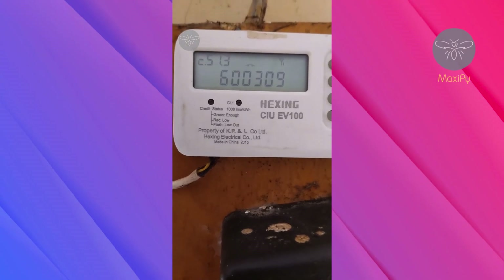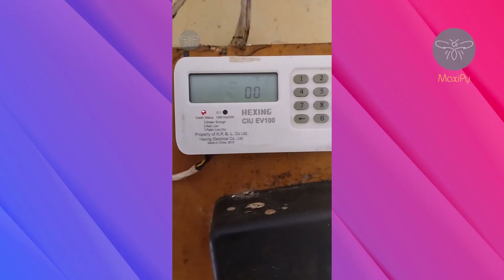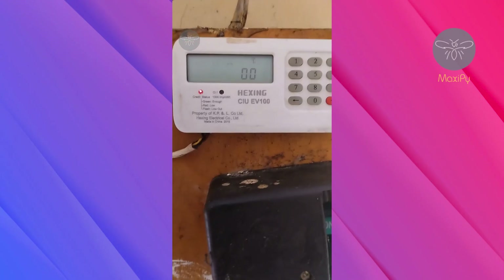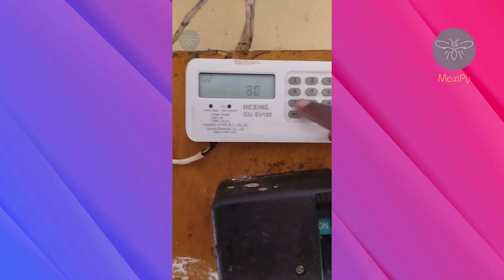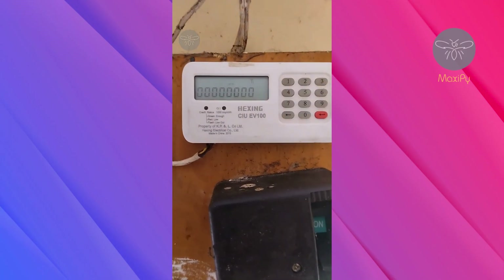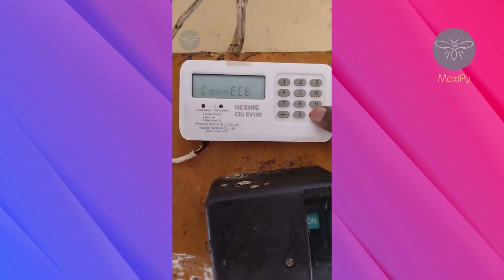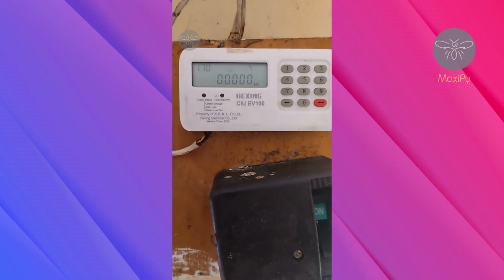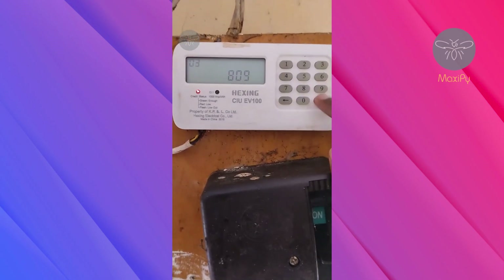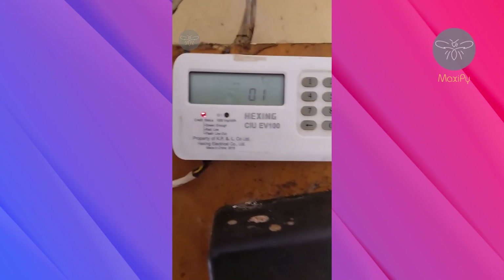I'll put the SGC number explanation in the description below. The next code is 806, which checks the operation reason — this is for technical users. Code 807 checks the meter status, and 808 checks the current power reading of your meter.